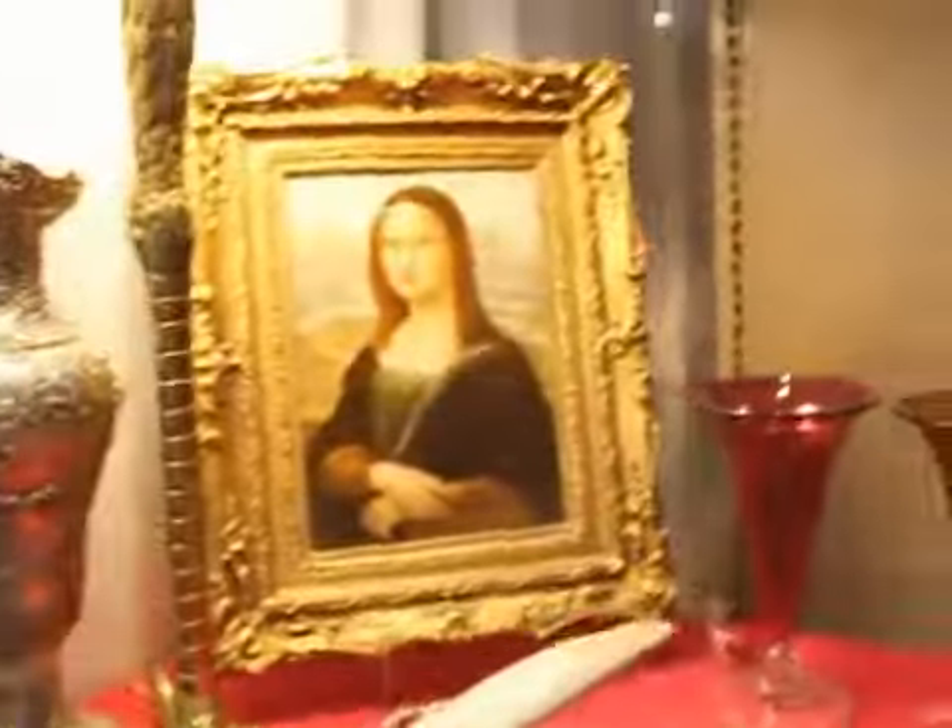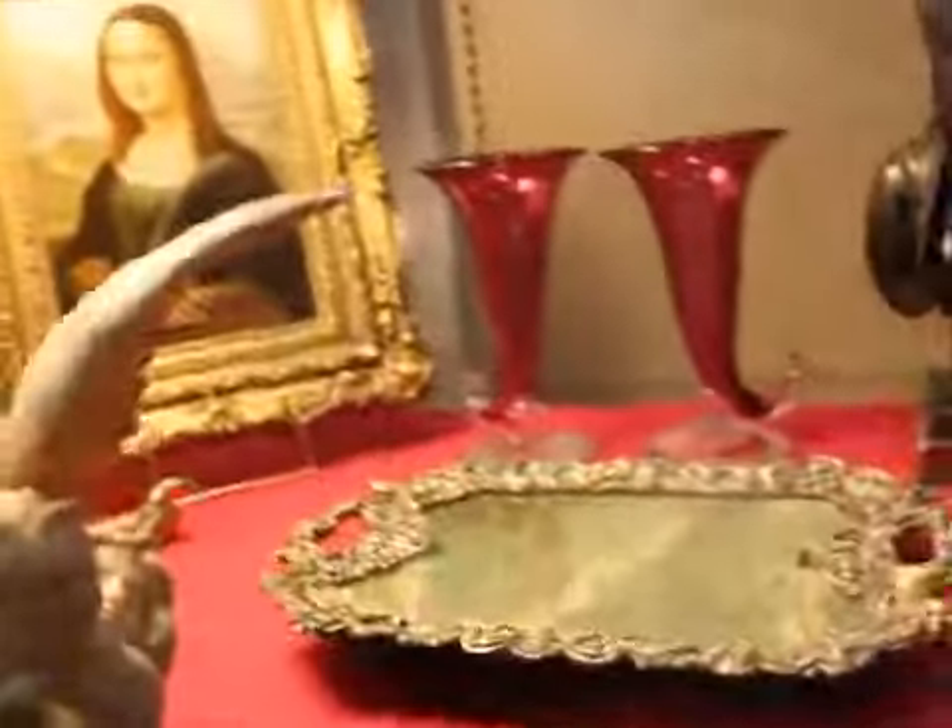I'm here at the Del Mar show and I'm in the booth of Mark Fox from the Antique Bazaar in Los Angeles. We have photographed a couple of things. The first thing we're going to focus on is this — now, is that a painting or what, precisely?